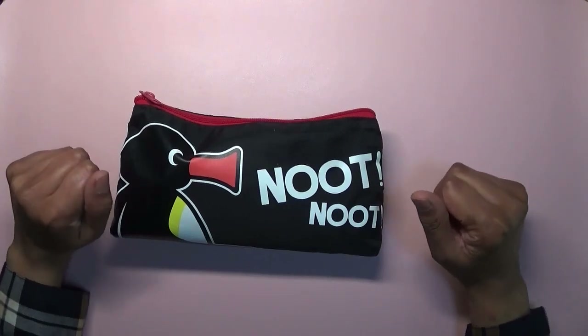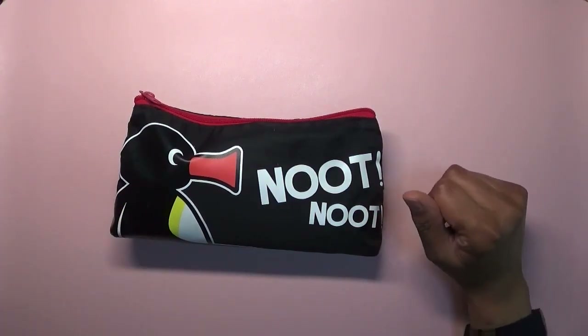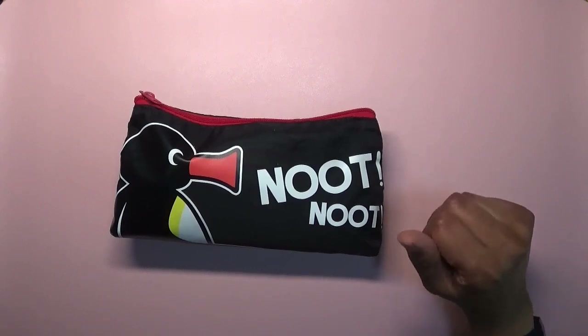That's the coloring stuff I took on holiday. I hope you enjoyed this short video and, until next time, take care — happy coloring, bye!